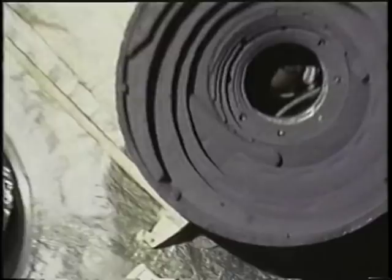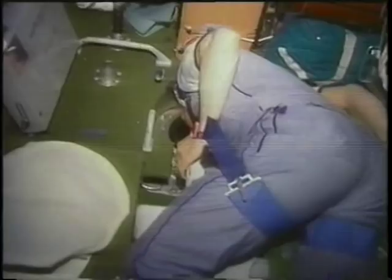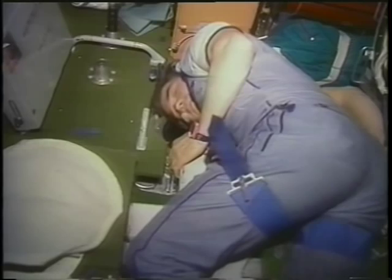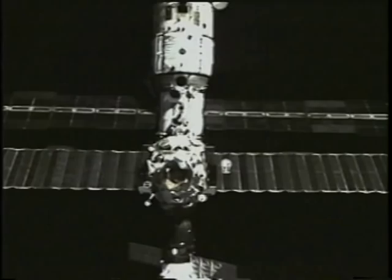This is somebody new on board the station. This is Valery Polyakov, and this is Commander Alexander Viktorenko — all of the time with the camera, making a movie. This is his picture from Mir station.